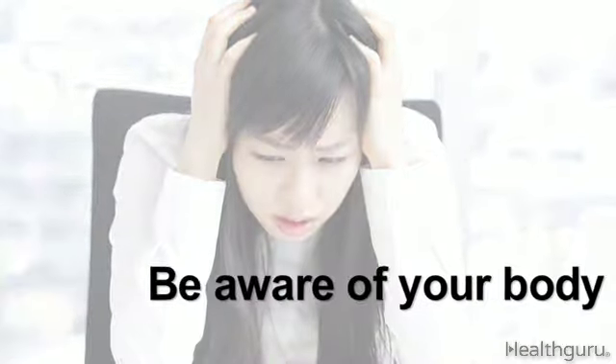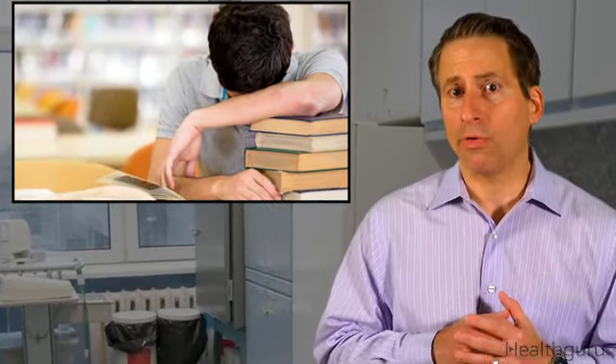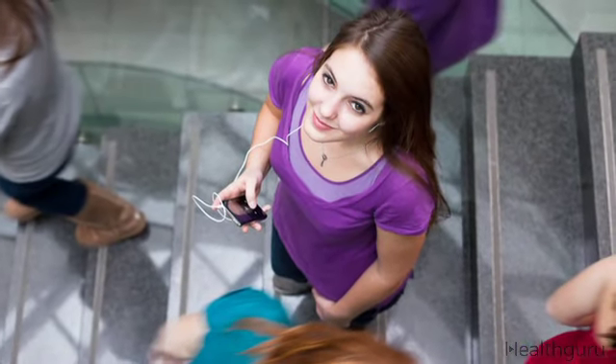It's also important to be aware of how your body feels. Studying for college can be stressful, and it can be tough to know the difference between regular stress or fatigue and low blood sugar. Try to make time to regroup and assess how you feel before deciding to move from one activity to the next.